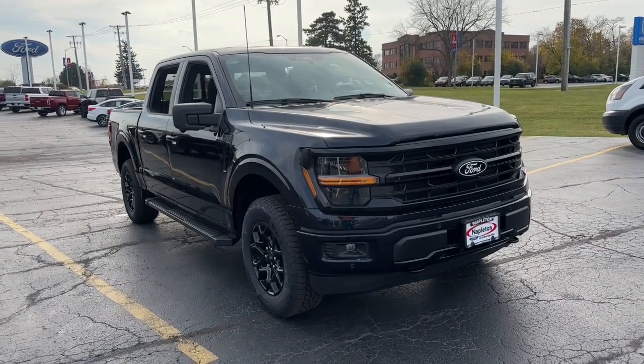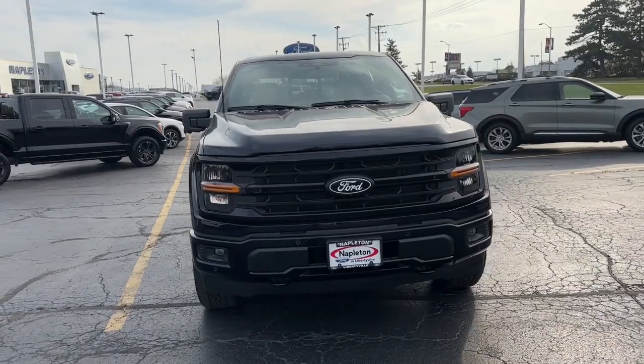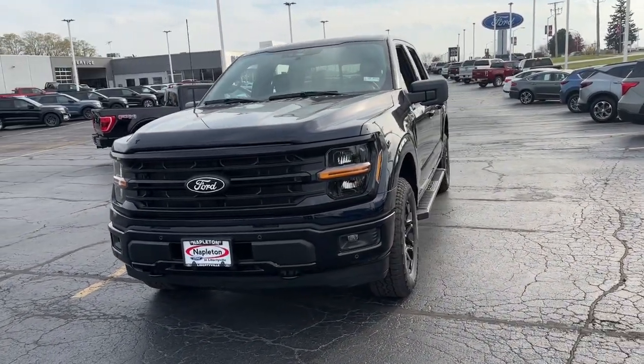You just found the 2024 Ford F-150. This rugged F-150 is ready for work, off-roading, or a little R&R.